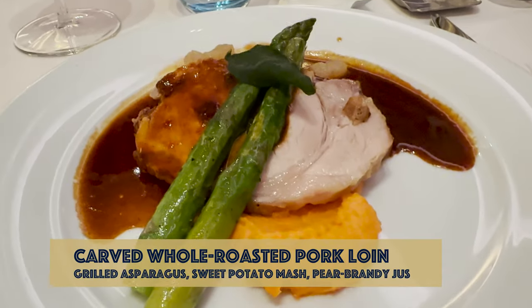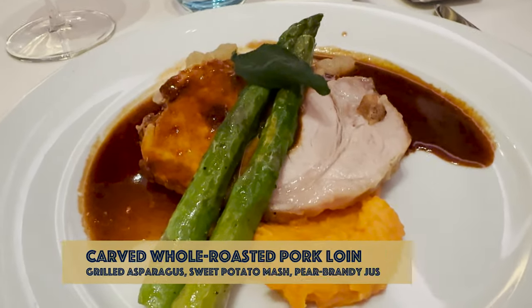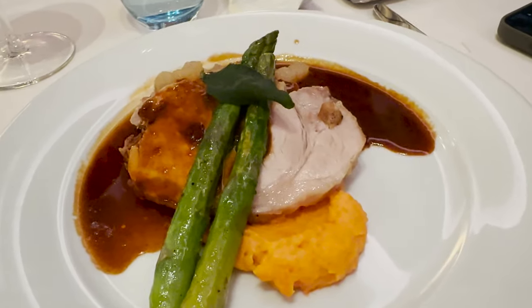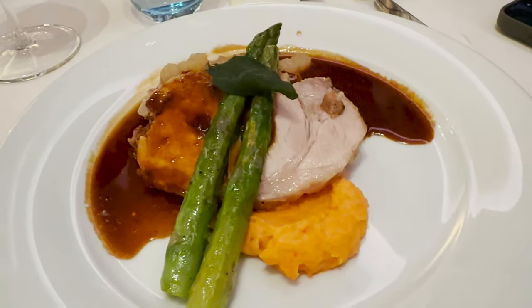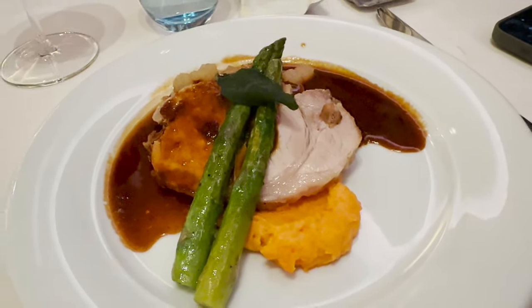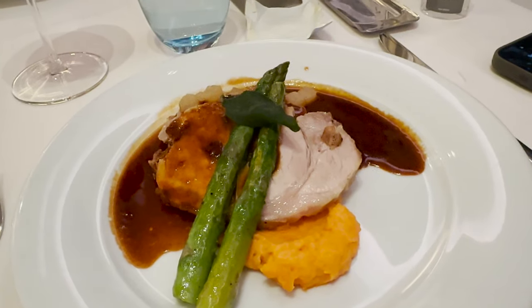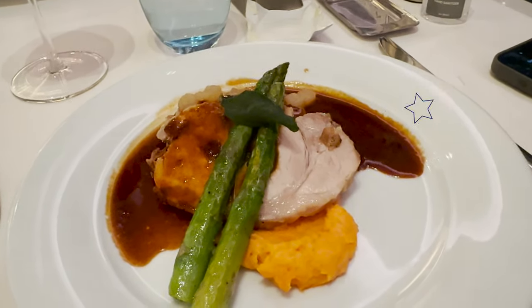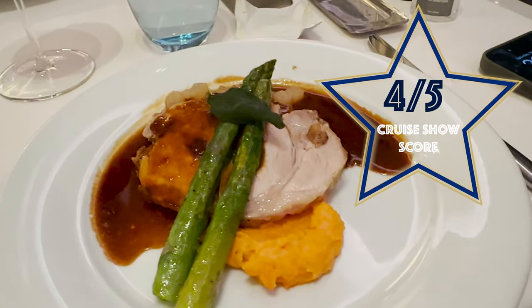This is my main — the pork loin with sweet potato mash and asparagus. It looks really, really good and the plate is piping hot, so I've got high hopes for this one. I really enjoyed it. The asparagus was beautiful, lovely and tender, and so was the pork — very tender with lots of taste. I'm giving it a Crucio UK score of four out of five.